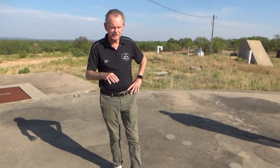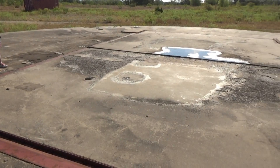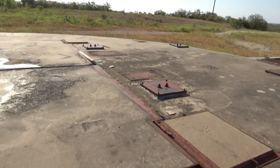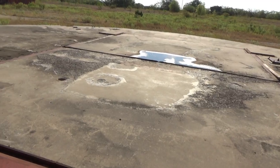I like to start my tours right here because it gives you a contextual impression of the scale of these properties. Right now you're standing on the roof of the second tallest building in Taylor County. Abilene's tallest skyscraper is 20 stories; the silos are 18 and a half stories, but they're buried. These sites are designed to withstand all but the effect of a direct hit from a thermonuclear weapon.